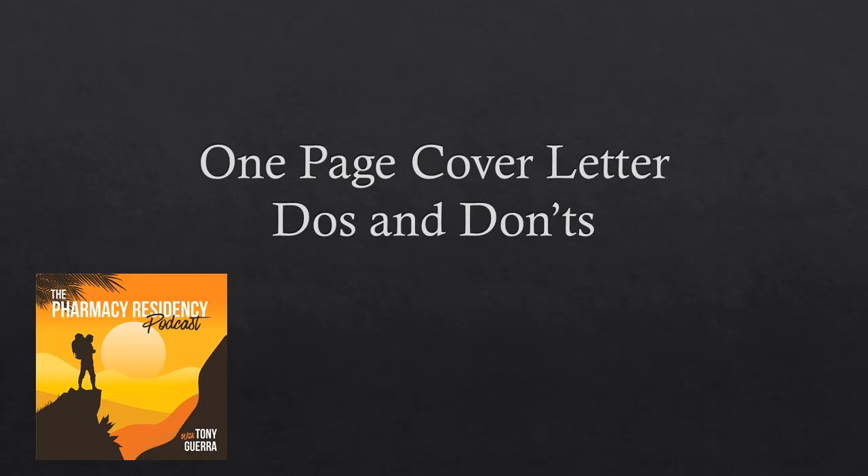Hey, welcome to the Pharmacy Residency Podcast, a member of the Pharmacy Podcast Network. I wanted to go over some one-page cover letter do's and don'ts in this episode. If you need help with your letter of intent, just go to residencyhelp.com and you can find a link to my course or a number of books that will help you.